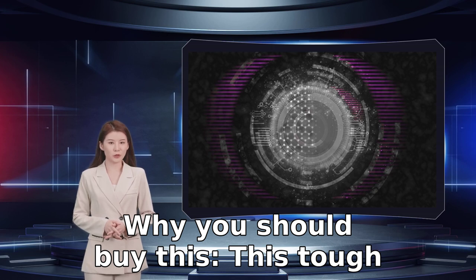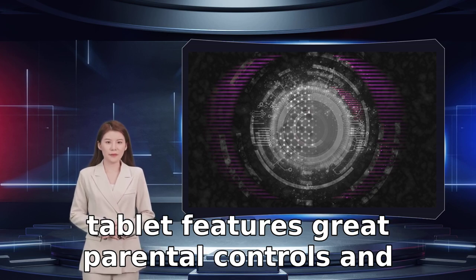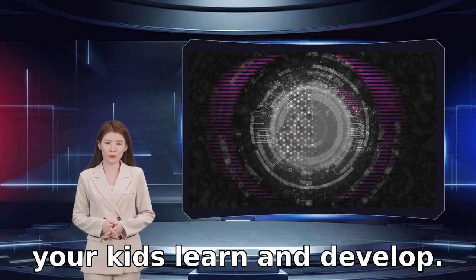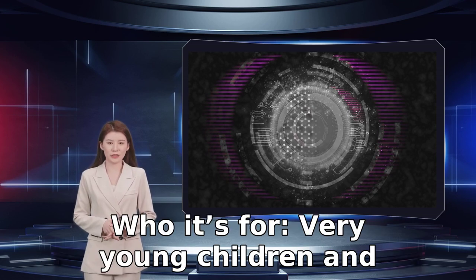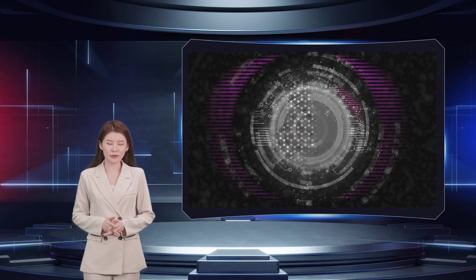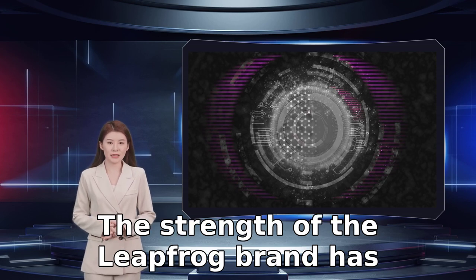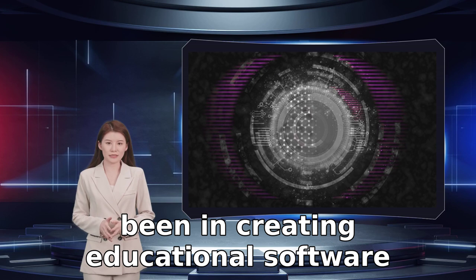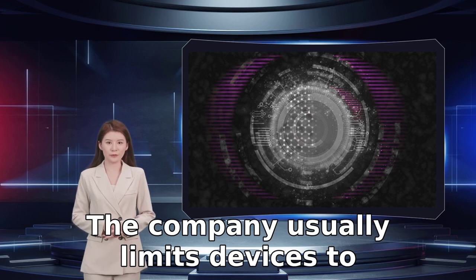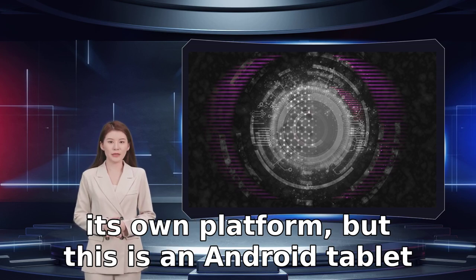Why you should buy the LeapFrog Epic: this tough tablet features great parental controls and plenty of educational apps and games to help your kids learn and develop. Who it's for: very young children and parents looking for an educational option. The strength of the LeapFrog brand has been in creating educational software that's tailored for different developmental ages, but is still a lot of fun for kids.